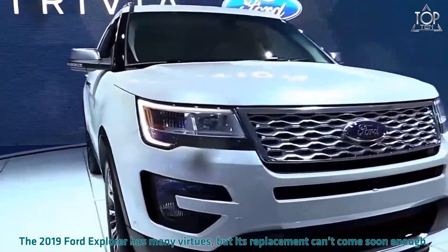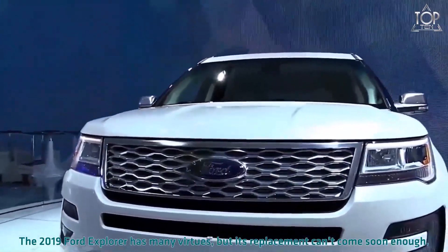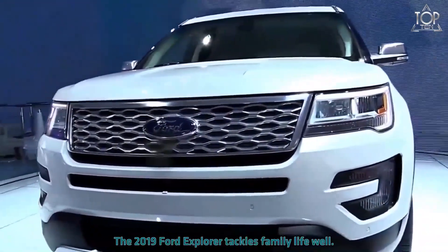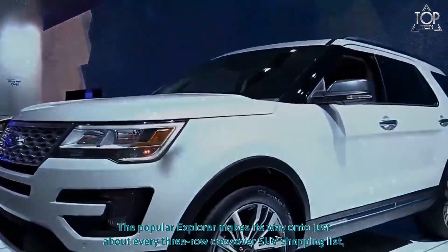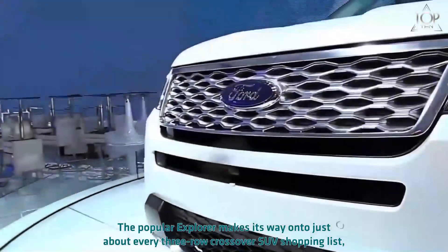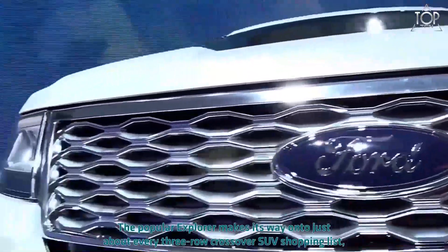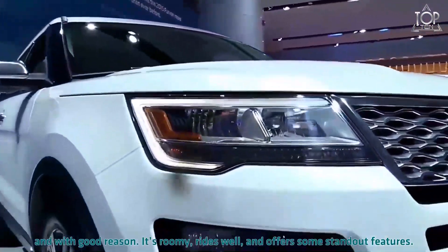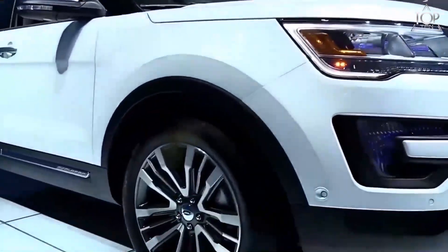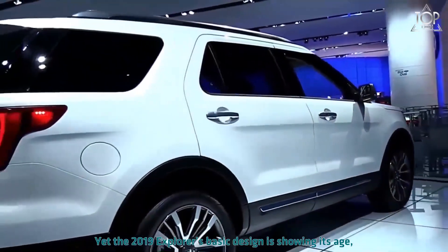The 2019 Ford Explorer has many virtues, but its replacement can't come soon enough. The 2019 Ford Explorer tackles family life well. The popular Explorer makes its way onto just about every three-row crossover SUV shopping list, and with good reason — it's roomy, rides well, and offers some standard features. Yet the 2019 Explorer's basic design is showing its age.